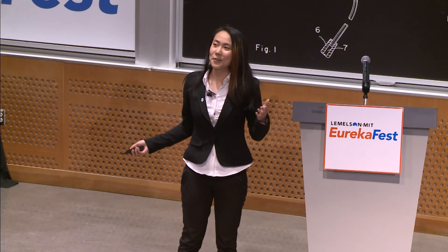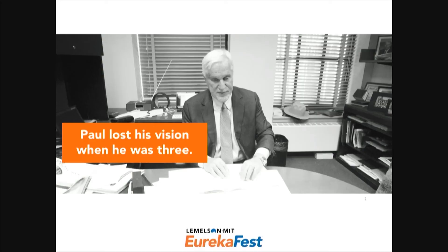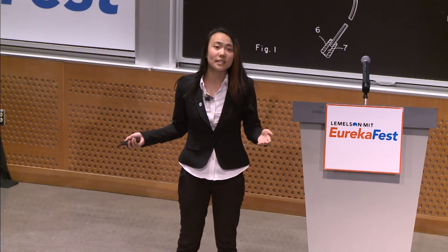Before I go into what our product is, I want you to meet our mentor, Paul. Paul works here as the MIT co-director of community relations, and he actually lost his vision when he was just three years old. When he was growing up, he didn't have the same access to textbooks and information as his friends did.